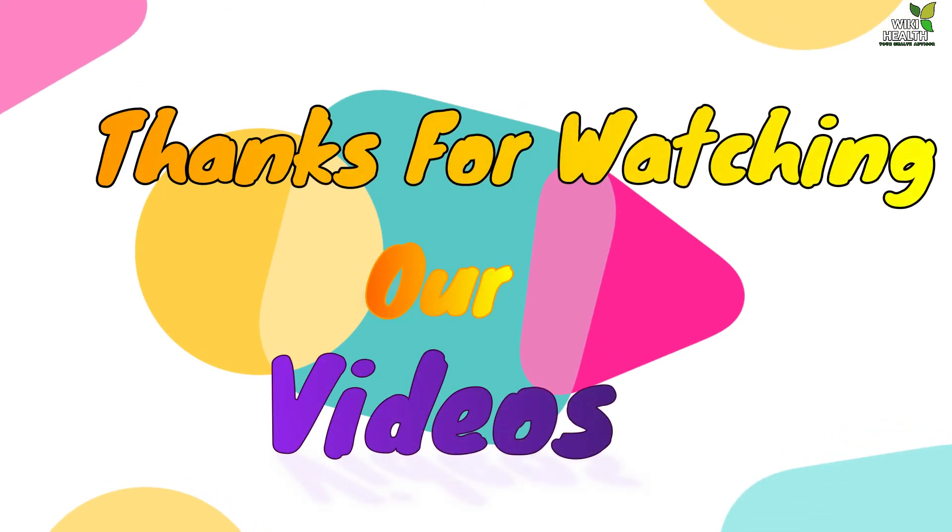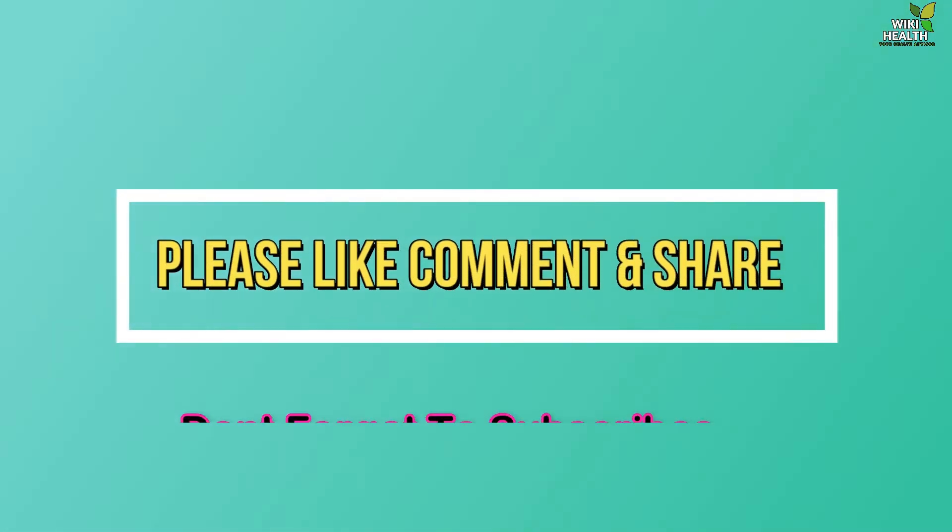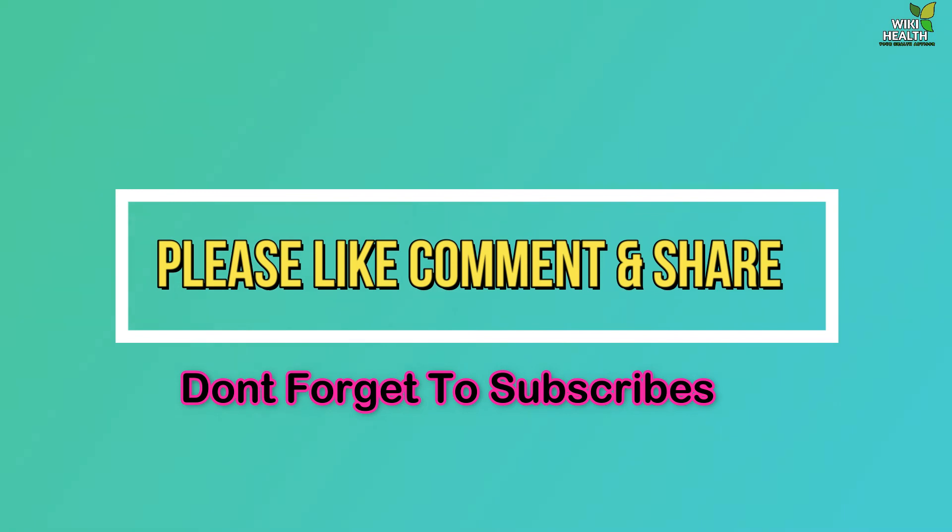These 10 food items are very effective for a growing child's health and are proven by medical research. If you provide these food items to your child, they will grow fast and healthy. If you like this video, please like, share and subscribe, or if you want to know anything, please comment below. Happy parenting. Thank you.